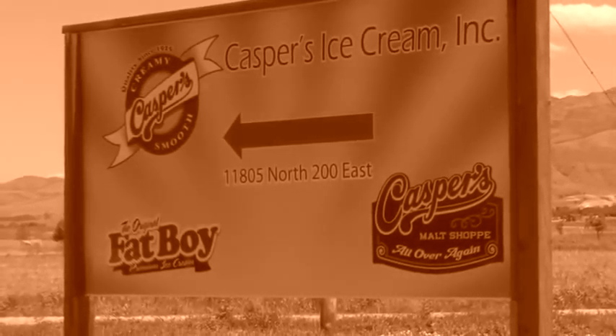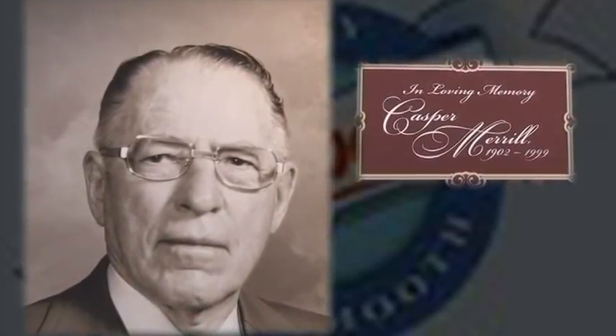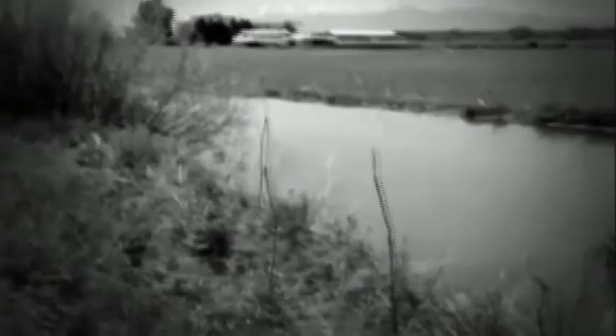Casper Merrill graduated from Utah State in 1925 in dairy science. Him and his older brother started toying with making ice cream, taking the cream from the milk. It was quite a process back then — they had to cut ice blocks during the winter and store them in a shed with sawdust and straw, then take the ice and make an ice and brine solution.